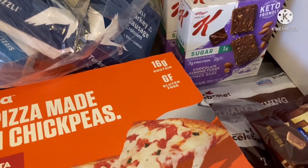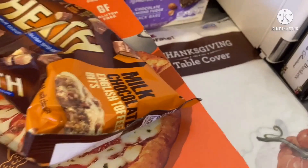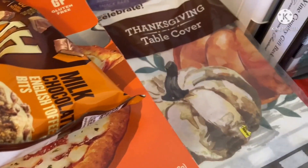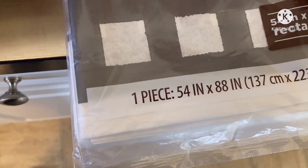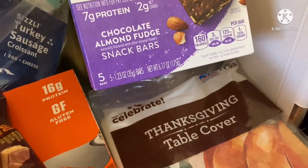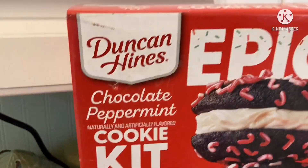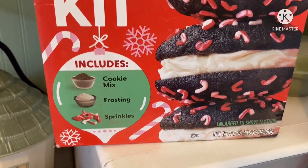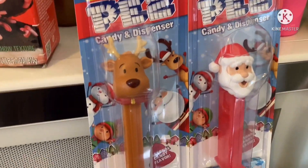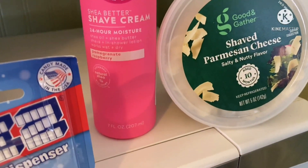We got two different Thanksgiving tablecloths — the cheap paper kind, but they're a nice size so we'll use them. Also two boxes of chocolate almond fudge Special K bars, a Duncan Hines chocolate peppermint cookie kit, a couple of Pez dispensers — Santa Claus and his reindeer — and some shaved parmesan cheese.